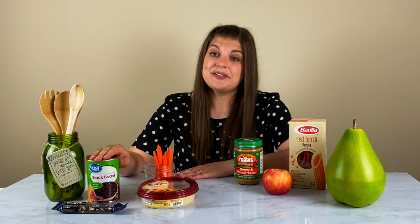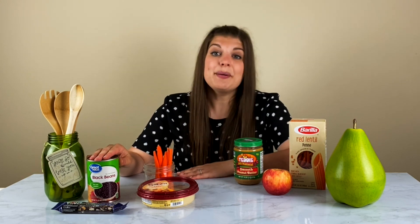When thinking about plant-based foods, you also want to include your plant-based proteins. This includes beans, lentils, nuts, seeds, and edamame. All of those are going to be really great choices.